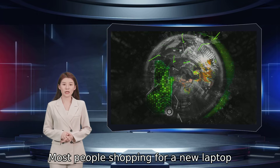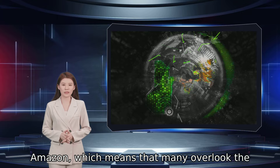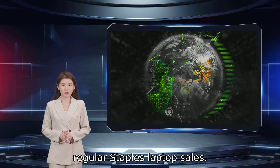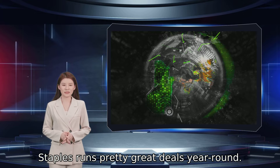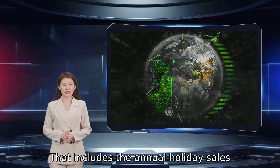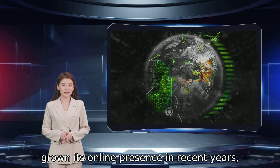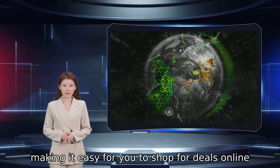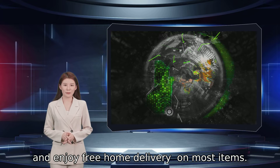Most people shopping for a new laptop probably head to Best Buy, Walmart, or even Amazon, which means that many overlook the regular Staples laptop sale. You don't want to sleep on these, as Staples runs pretty great deals year-round — that includes the annual holiday sales as well. Like other big box stores, Staples has grown its online presence in recent years, making it easy to shop for deals online and enjoy free home delivery on most items.